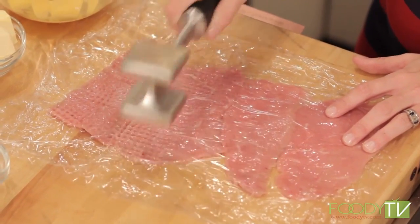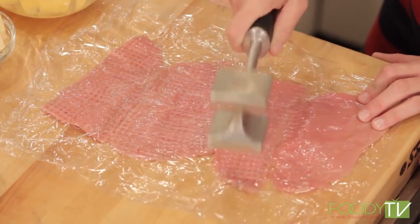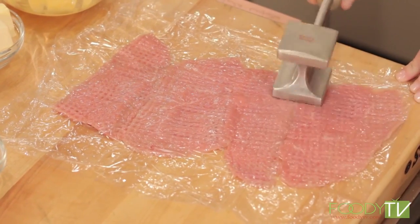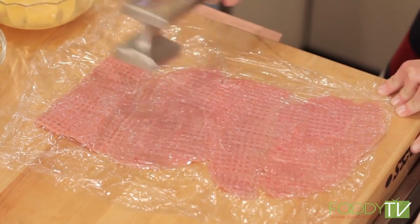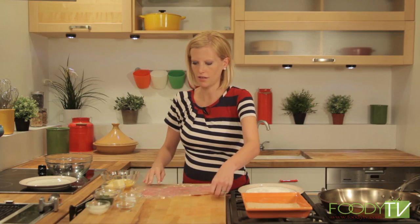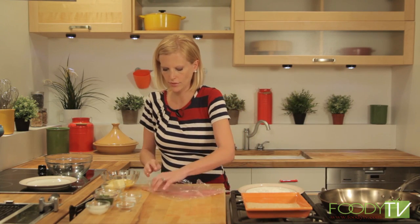My dad makes really good Wienerschnitzel — he does it a little differently than I'm going to. Every time it was our birthday or his birthday, he would always make Wienerschnitzel; it was a big treat in my house. These look pretty good — they were pretty thin to begin with. That is four veal cutlets — let's unwrap them.